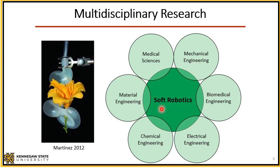Soft robotics is by nature a multidisciplinary area of research which requires different fields of engineering — from mechanical to biomedical, electrical, chemical, and material — and if you are using these soft robots for biomedical applications, obviously we need medical sciences as well.